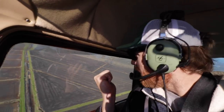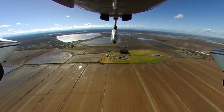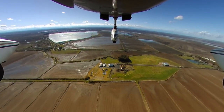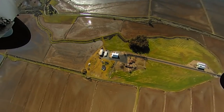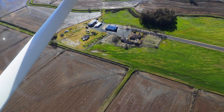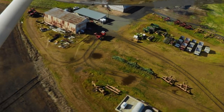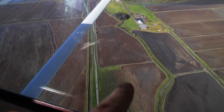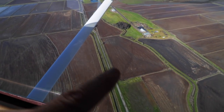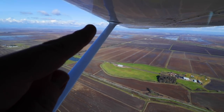150-acre field right there — we're just about coming over our equipment yard. Just south of the shop you can see a 28-acre field. Just west of the shop here is a 32-acre field. Way off in the distance is the Nevada mountain range and Lake Oroville Dam.